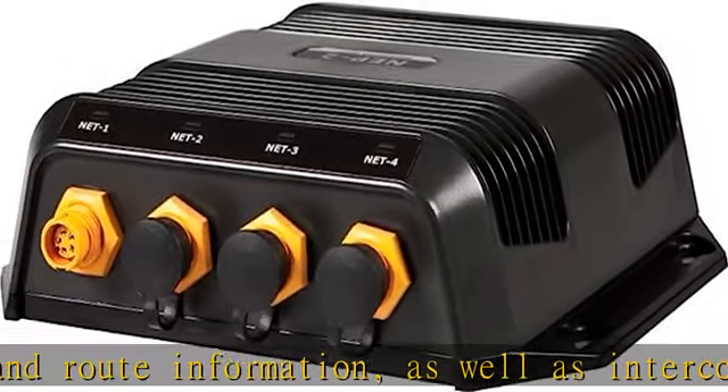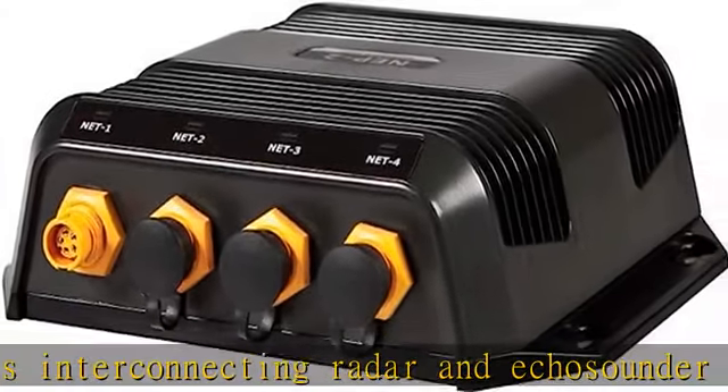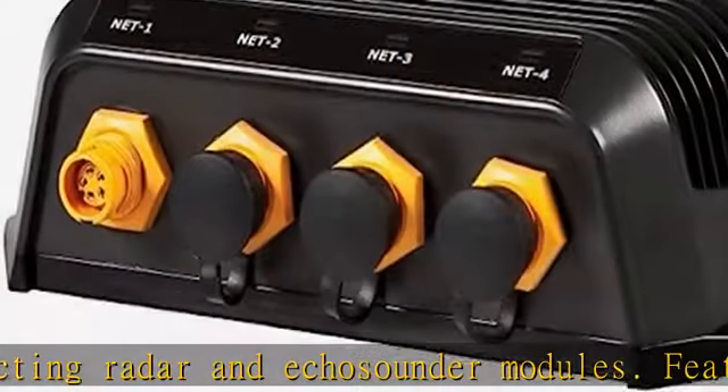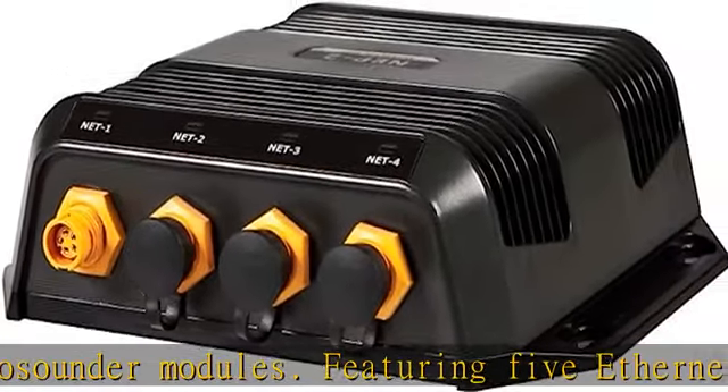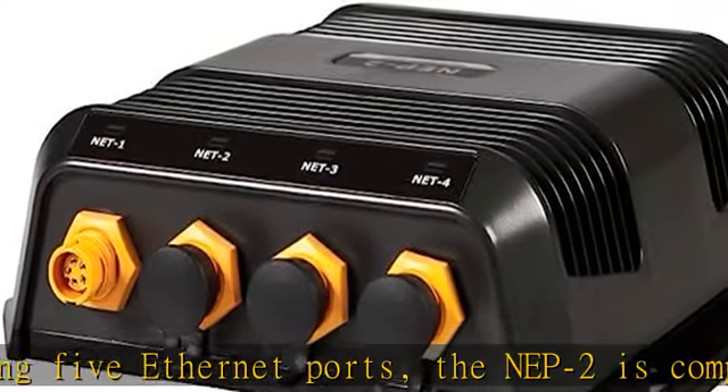Fully waterproof 5 Ethernet ports for connection of radar, Echosounder modules, weather modules, or multiple displays. Use code WX69LX226H in the description to get this product today at the best price.